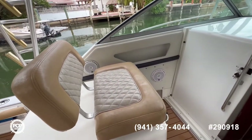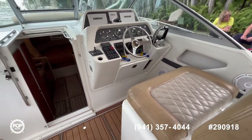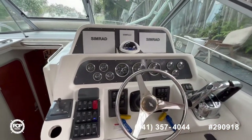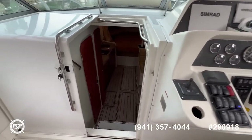A nice big companion seat and your helm, also in excellent condition. You will see more detailed pictures. Everything is currently working. Now let's step inside and see how the cabin looks.